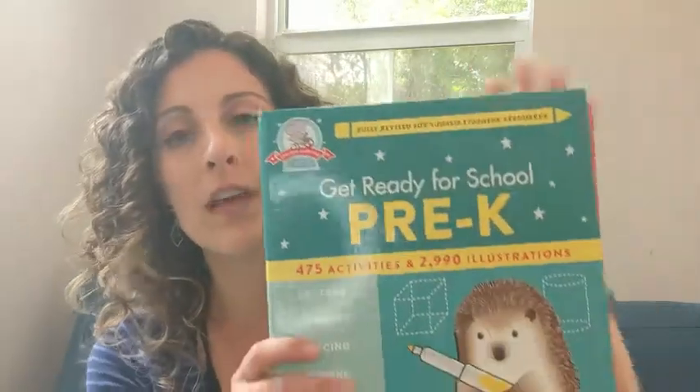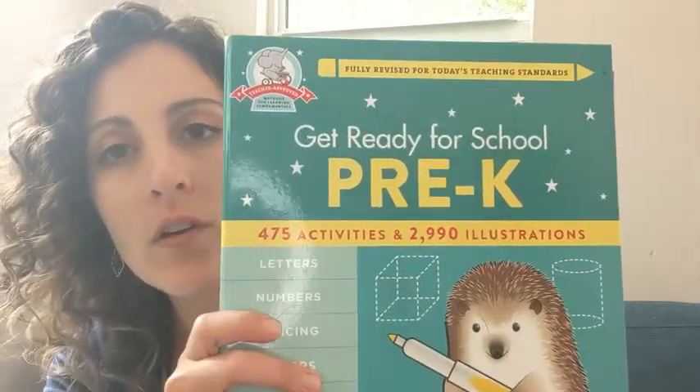Hey guys, it's Danielle with WTI here. I'm doing virtual school with my soon-to-be preschooler because she might not be going to actual preschool. I've sorted through so many books and I really like this one - it's great.